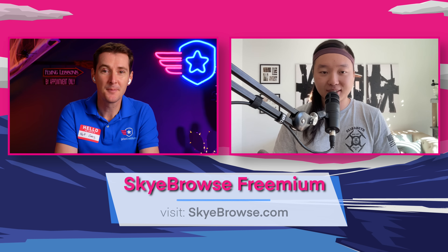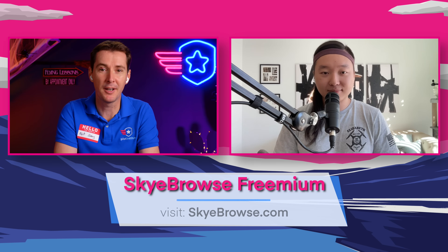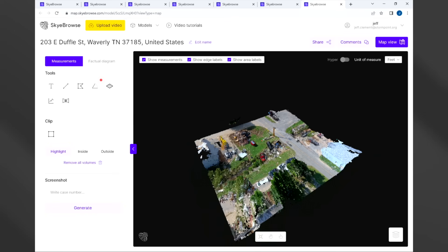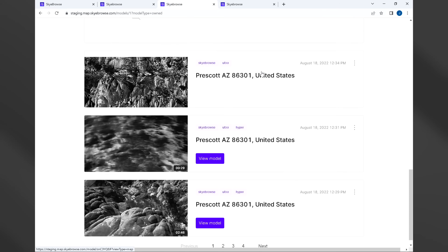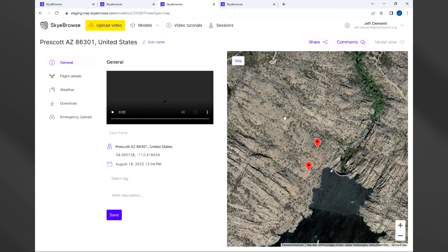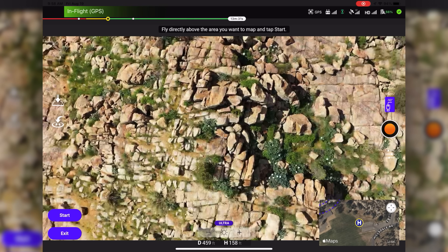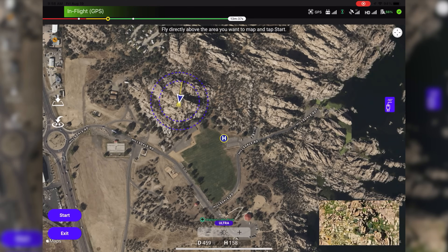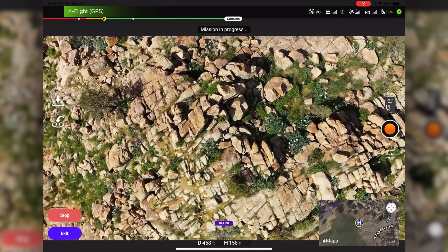Welcome to the show again, Bobby. Thanks for having me. So tell us a little bit more about this new offering. The mission of Skybrowse is really to democratize 3D modeling and reality capture so that anyone can use it with no training. We started off by making it really quick — it takes about five minutes total to process a 3D model on our cloud, and also really easy, just one button press. You fly your drone above something, you press start, the drone flies itself, and you get that one video file to upload to our servers.